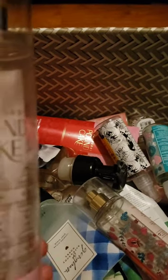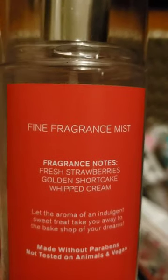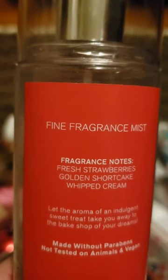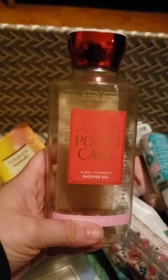I used up a set of Strawberry Pound Cake — my absolute favorite. Scent notes are fresh strawberries, golden shortcake, and whipped cream. Here's the body cream, and I also used up a shower gel in it.